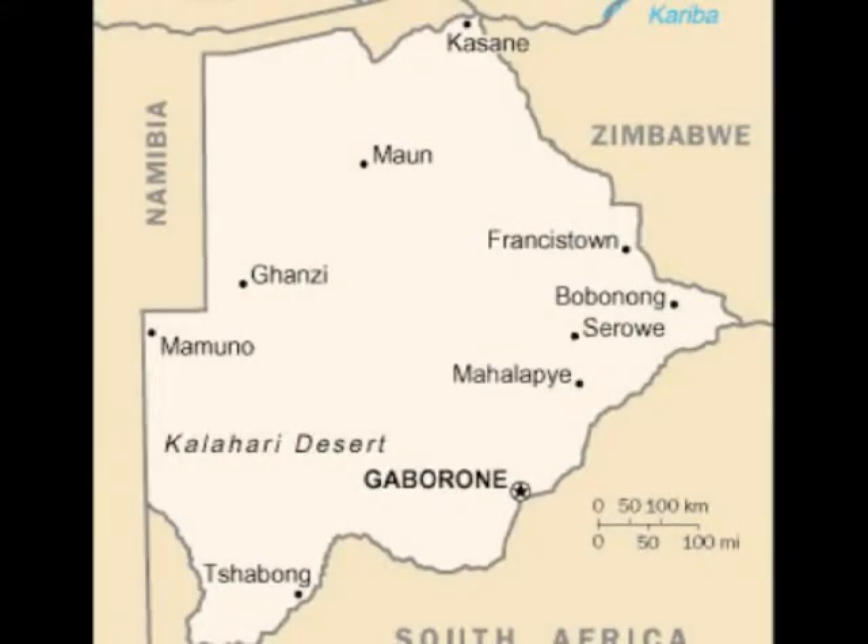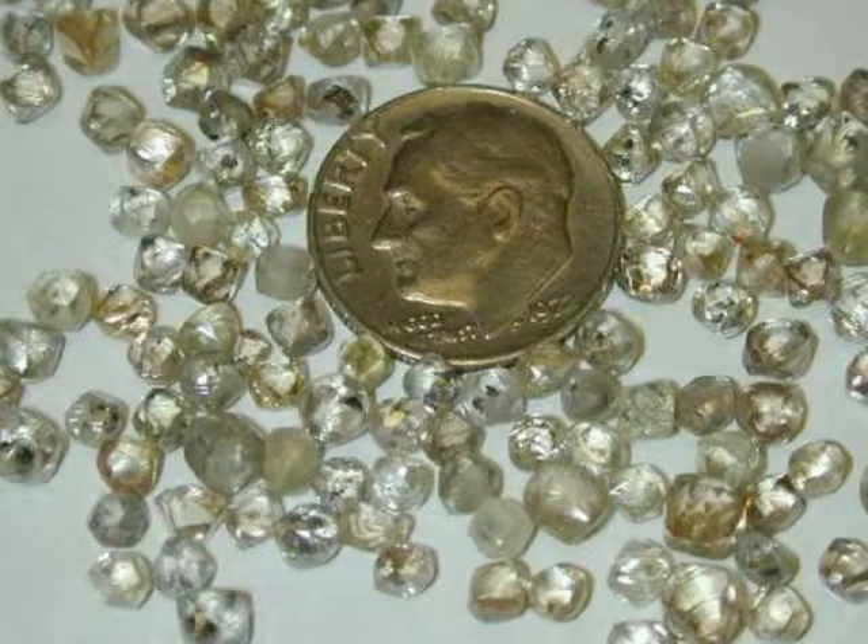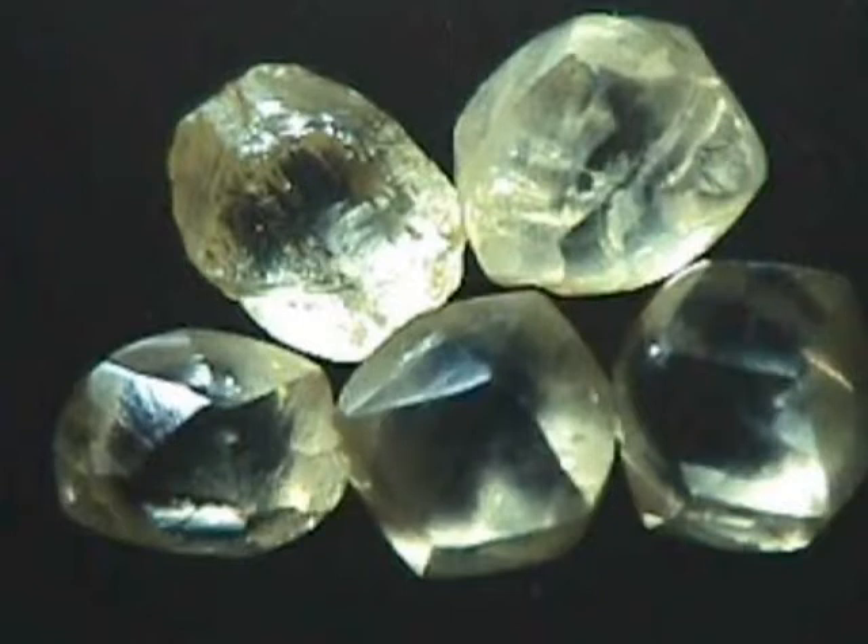The project is located at Jwaneng Diamond Mine in Botswana, in the southwestern region of Africa, approximately 150 km west of the capital Gaborone, in the Naledi River Valley. Jwaneng means a place of small stones, and the mine is a partnership between De Beers and the government of Botswana.